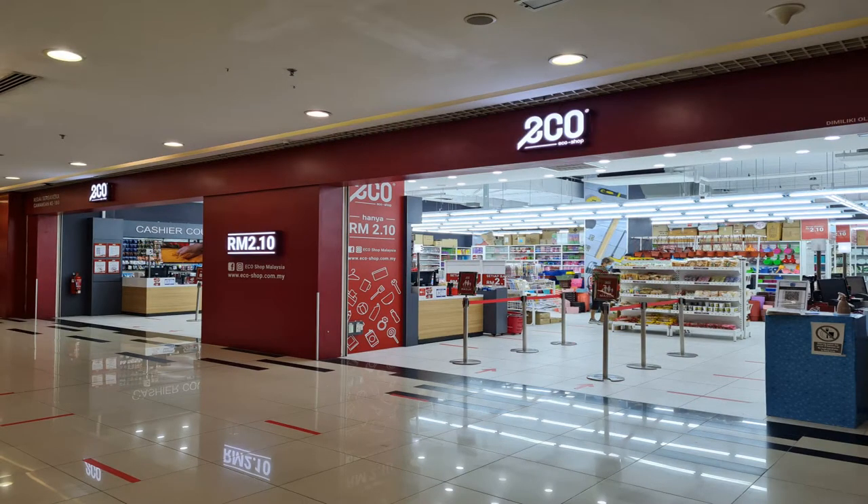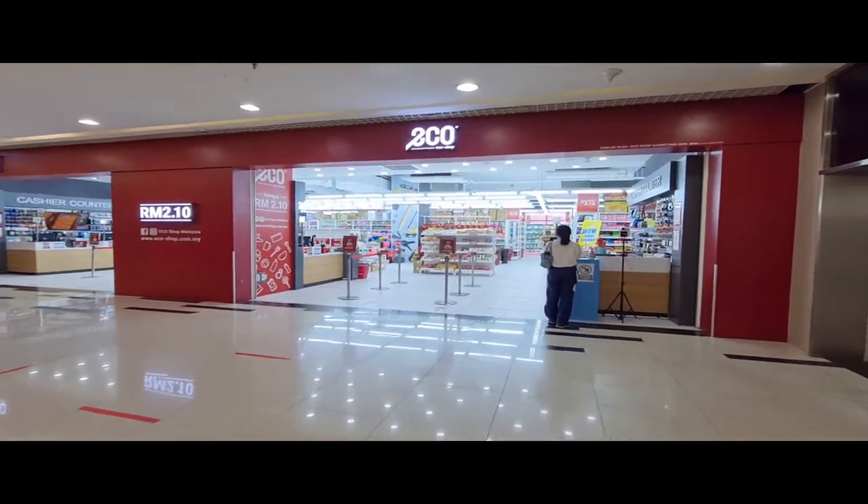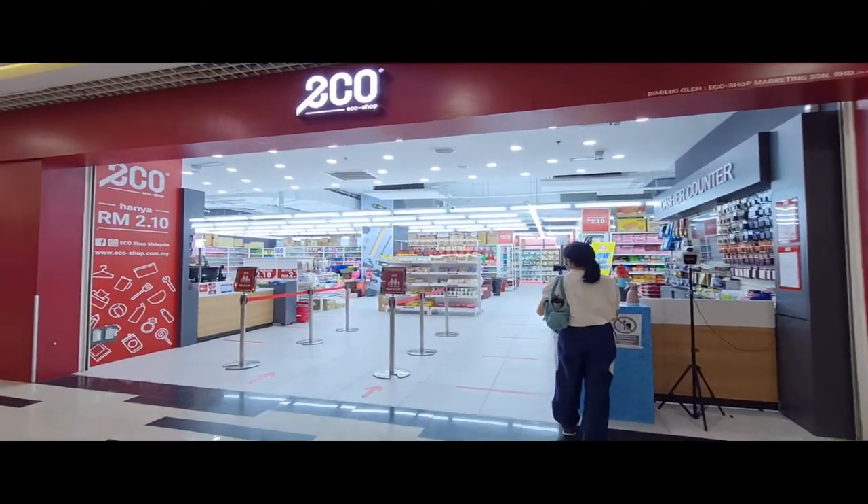Hey guys! Today we will be checking out EcoShop, a dollar store where almost everything goes for just RM2.10. The brand is actually one of the earliest RM2 shop brands on the market and they are also the largest with over 150 shops nationwide. So let's see what this outlet has in store.